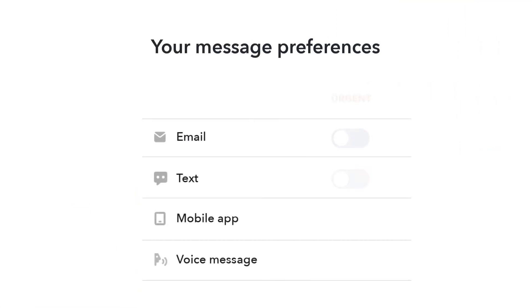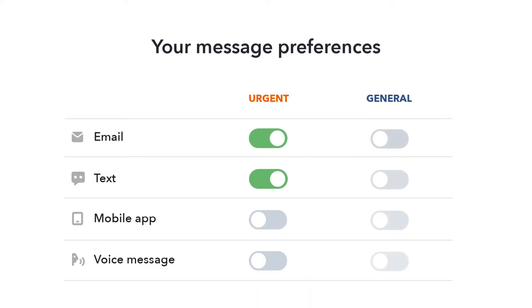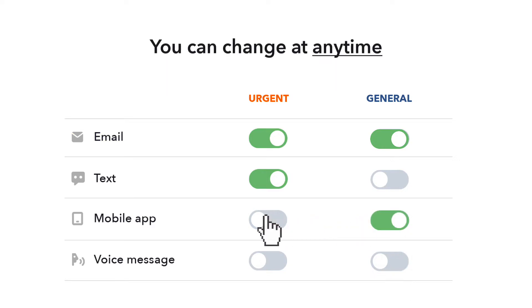You're already set up to receive emails and text notifications for urgent messages, such as school closings and delays. For general messages, you're set up to receive email only. There, you'll also get reminders, newsletters, and updates. You can change your preferences at any time.